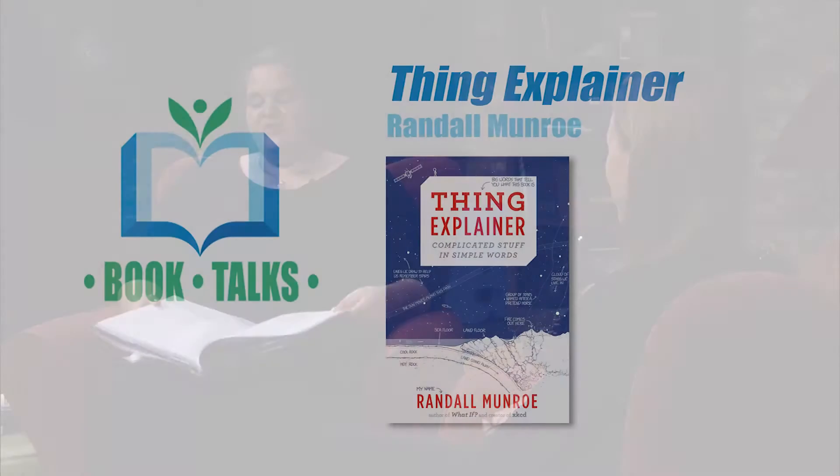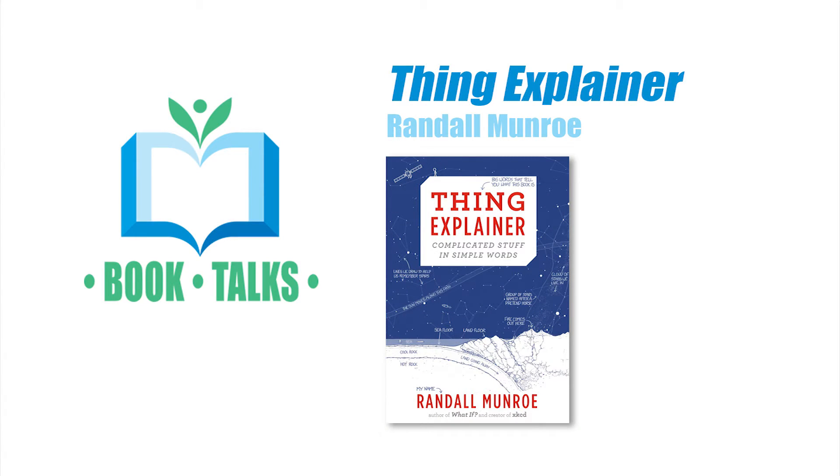If you want to read a book about a lot of different stuff, Thing Explainer might be for you. Thing Explainer is a book about how things work, but only using the most common words in the English language. I'm going to give you a little preview — I'm going to read you the titles of the diagrams and you can see if you can figure out what they are.